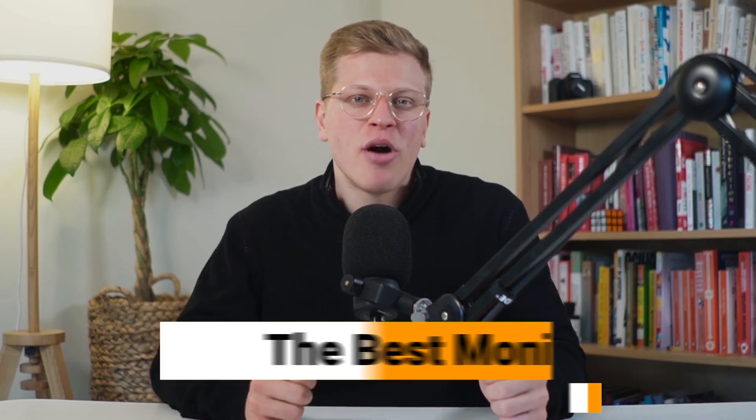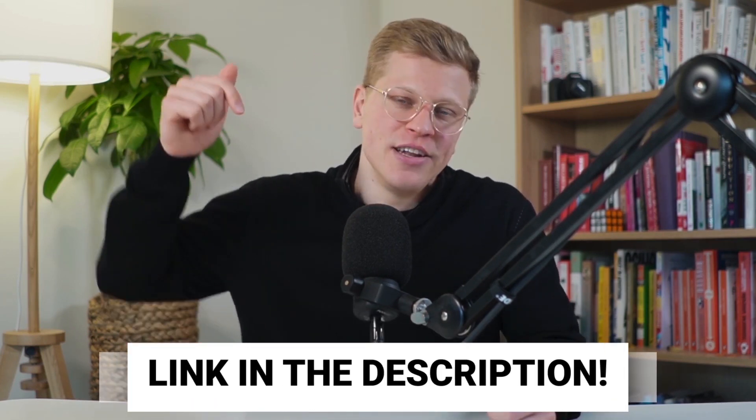In this video, I'll help you find the best monitor for AutoCAD, tailored for designers, engineers, and architects. For your convenience, all products mentioned in this video are linked down in the description. And with that in mind, let's get started.